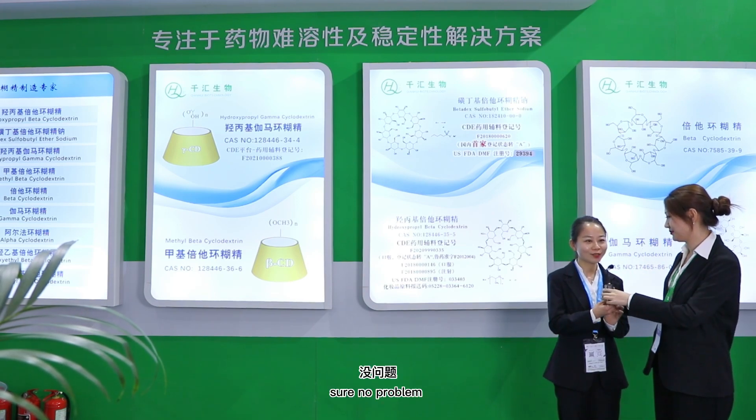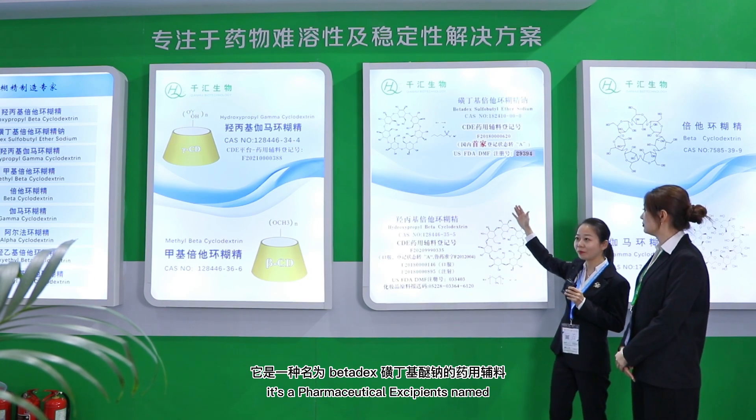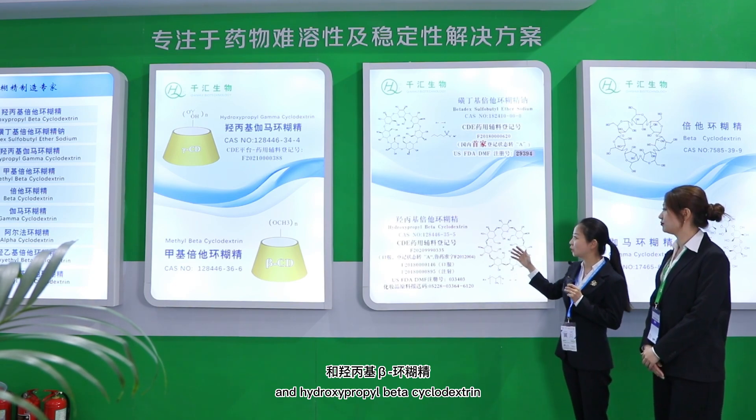What are your main products? Could you introduce them to us? Sure, no problem. These are our main products. It's a pharmaceutical excipient named betadex sulfobutyl ether sodium and hydroxypropyl beta-cyclodextrin.